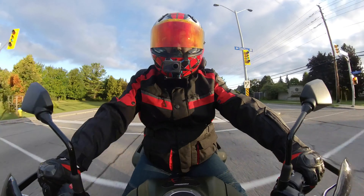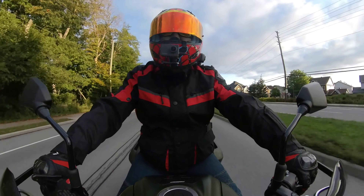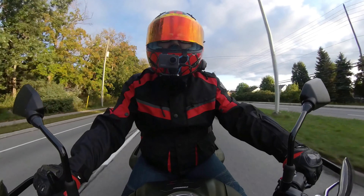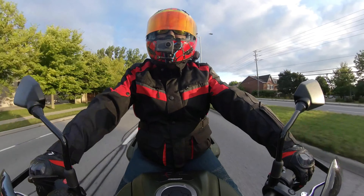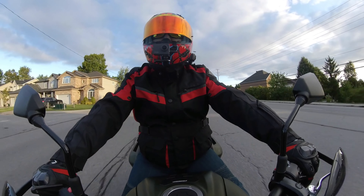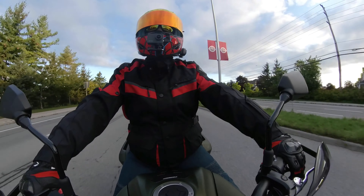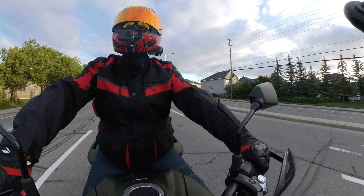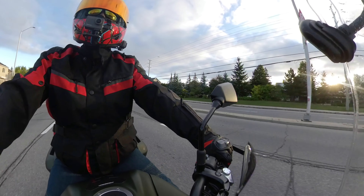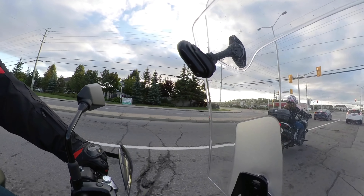This one has a nice sound though. I'm in fourth right now doing about 80. She definitely gets a little bit of pull once you break past 4000 RPM. Oh — it must be — we're going for breakfast, that's what we're doing. Breakfast before the ride today, which is super good. Who doesn't like a good breakfast?